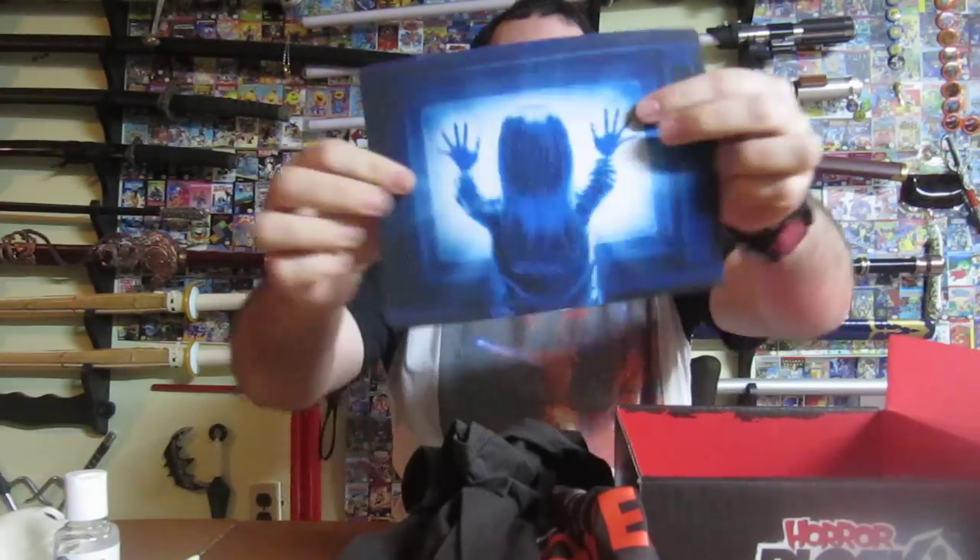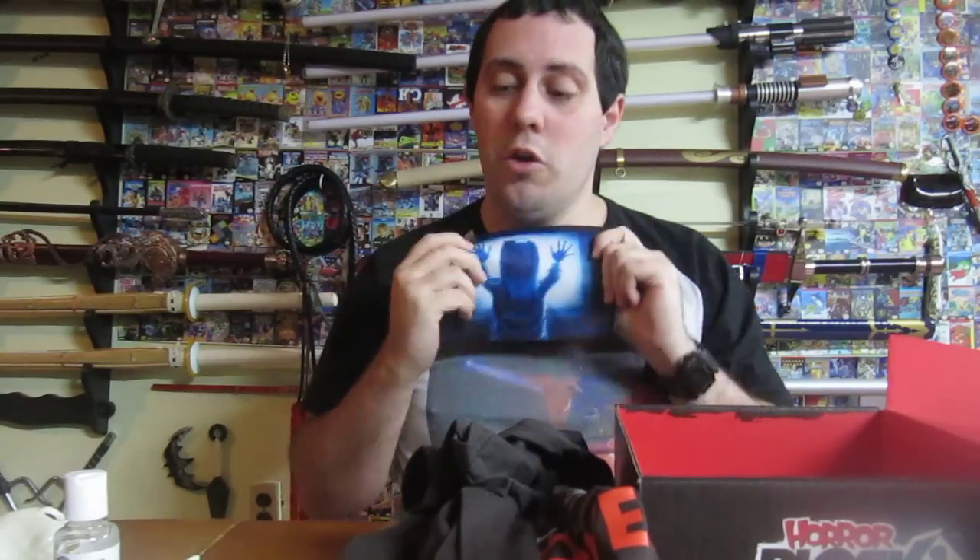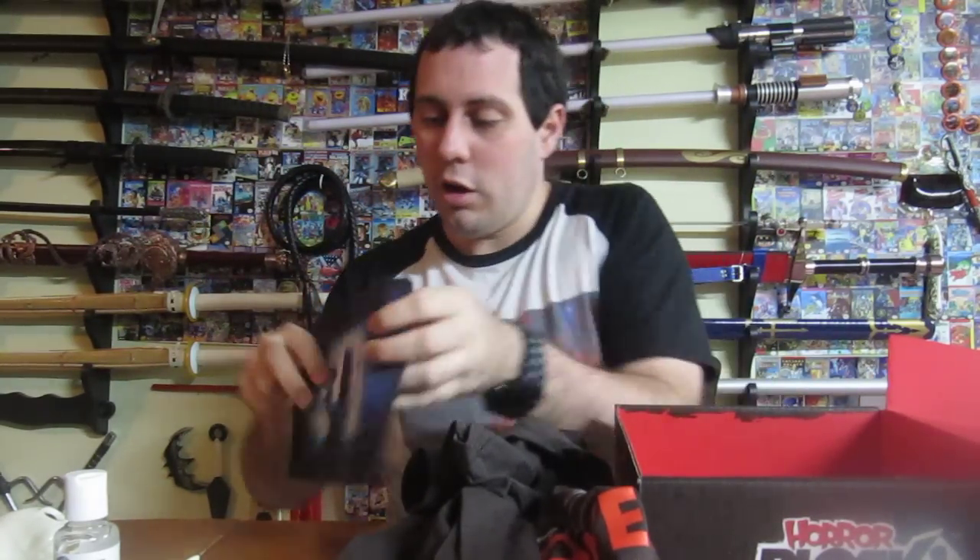It is a Poltergeist mousepad. I actually need a mousepad — this is actually what I want. Thank you, HorrorBlock. I am happy with that.